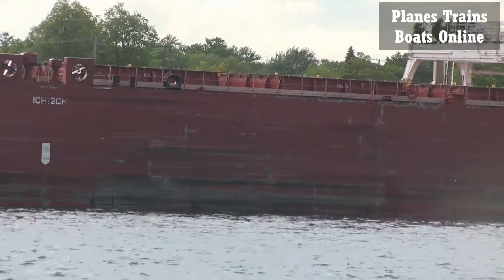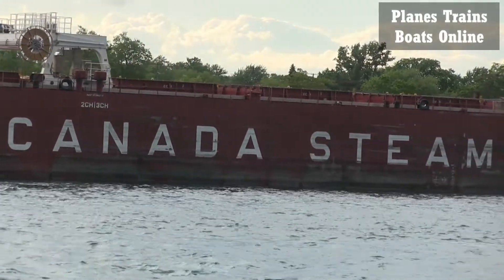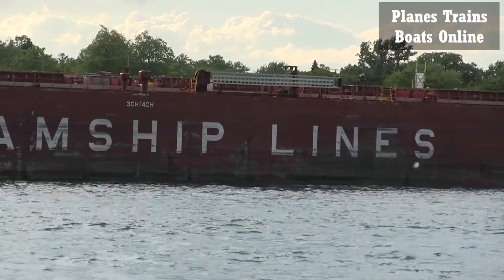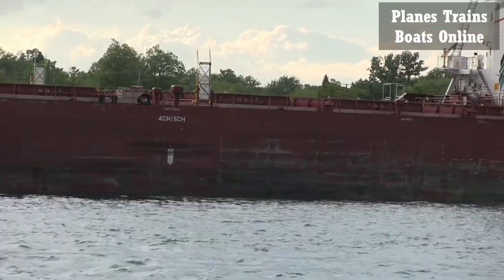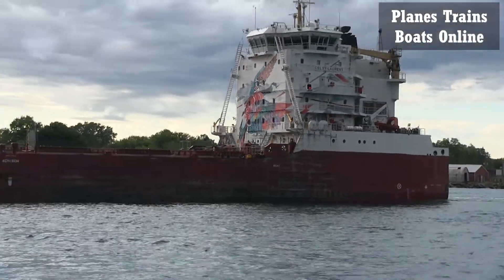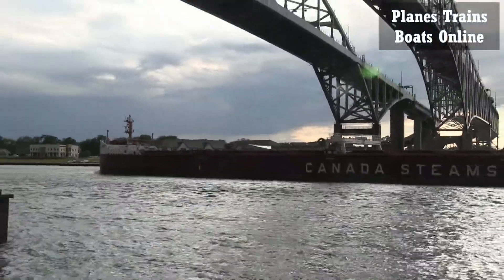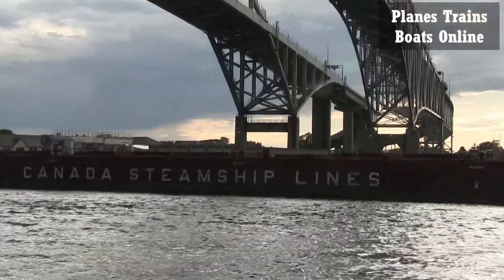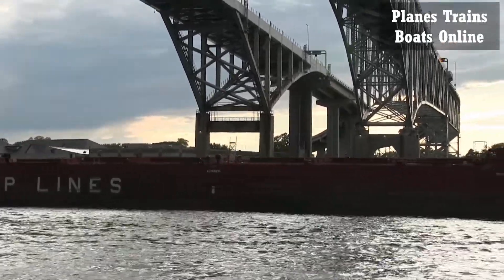If I go too far over to the left, you won't see nothing. The sun's going behind the cloud — I'll be able to get the whole thing going under the bridge, I hope. It's just about to go under, and then everything will start to clear up a bit.